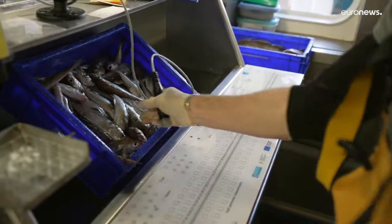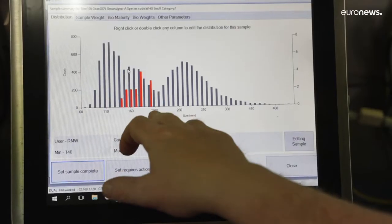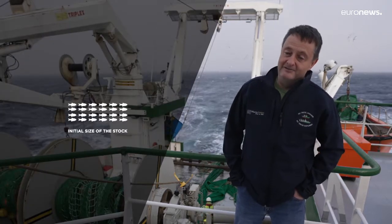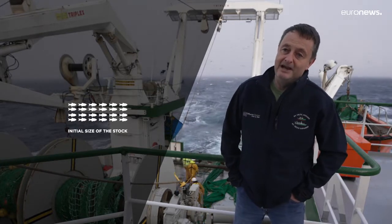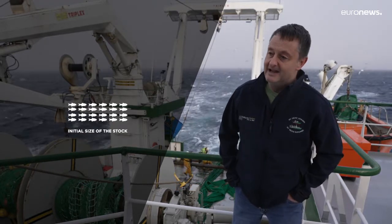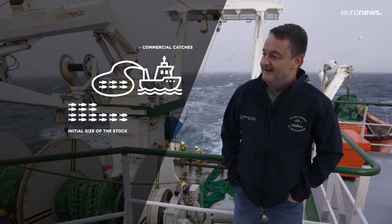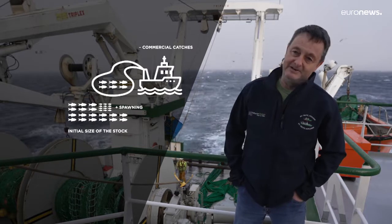These surveys collect a lot of data, but they're really critical for sustainable fisheries management. The way we manage fish stocks, you really need three pieces of information: the size of the stock at the start of the year, how much has been removed from the fishery in a given year by the commercial industry for human consumption — we get that from commercial catch data — and very importantly, how many young fish are coming into the fishery to replace what's been taken away.